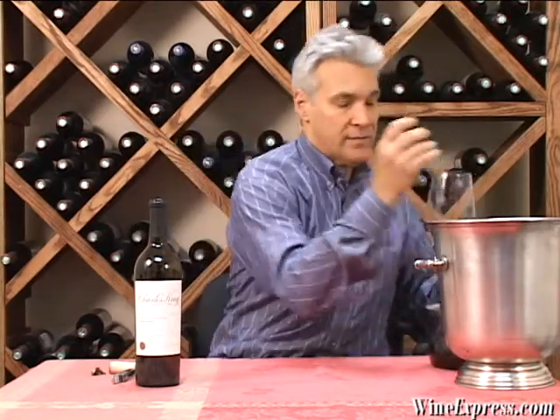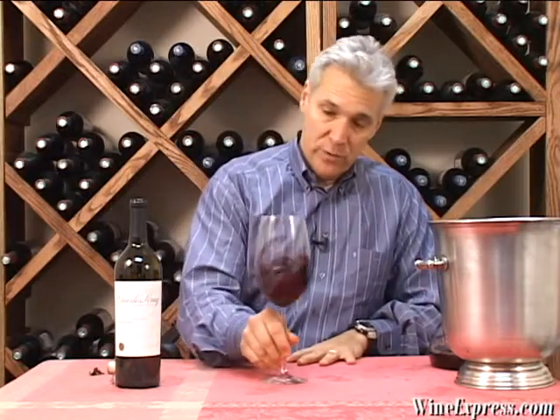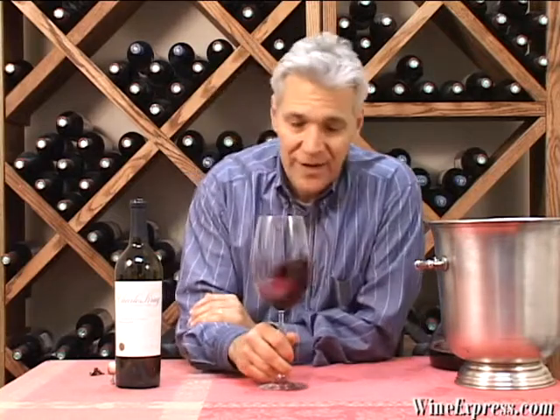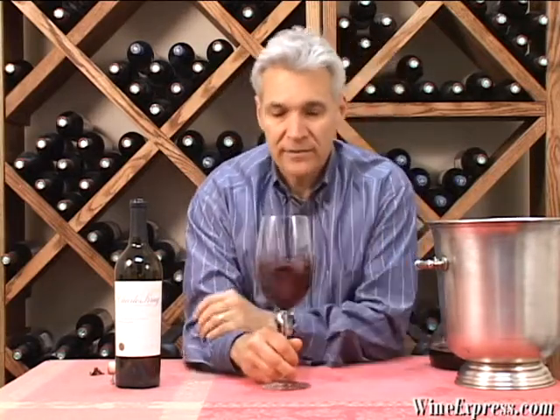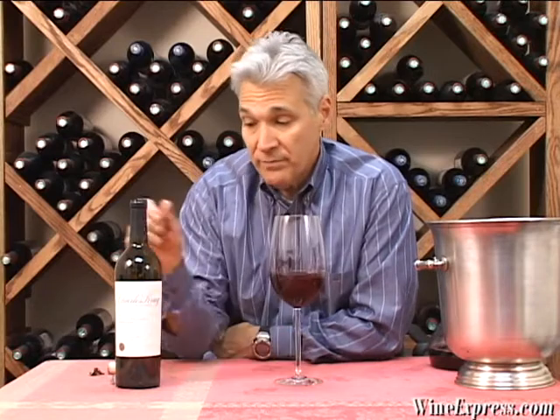This 2008 is really showing nicely. 2008 offered some challenges — the vintage did. There was frost damage that lowered yields and some difficult weather with rain and such. But overall, they're seeing a lot of very good '08s, and this is one of them.